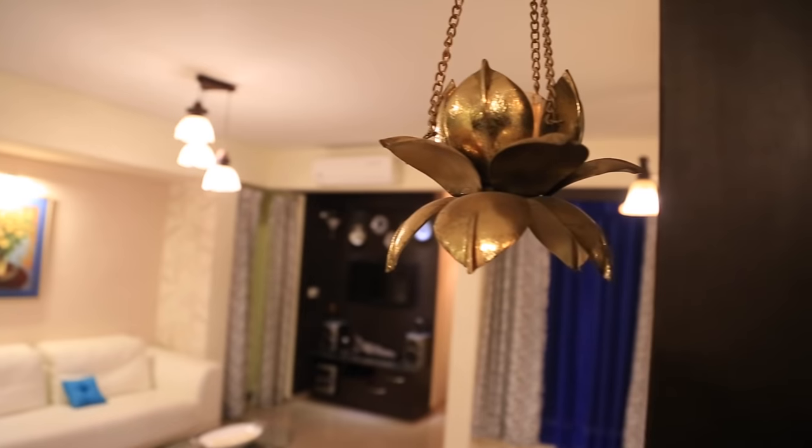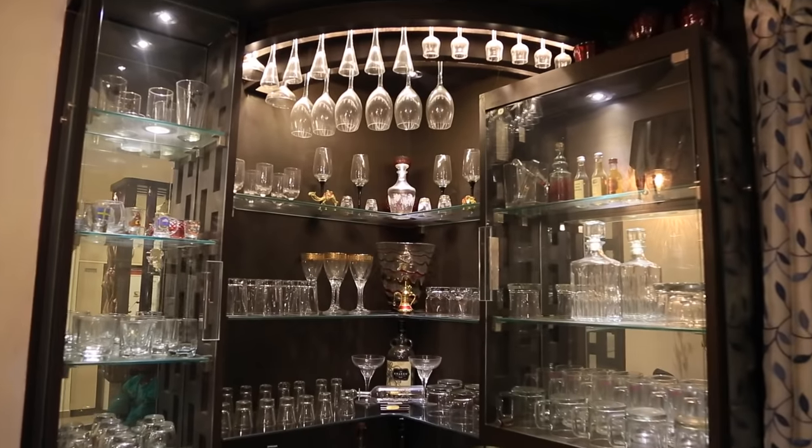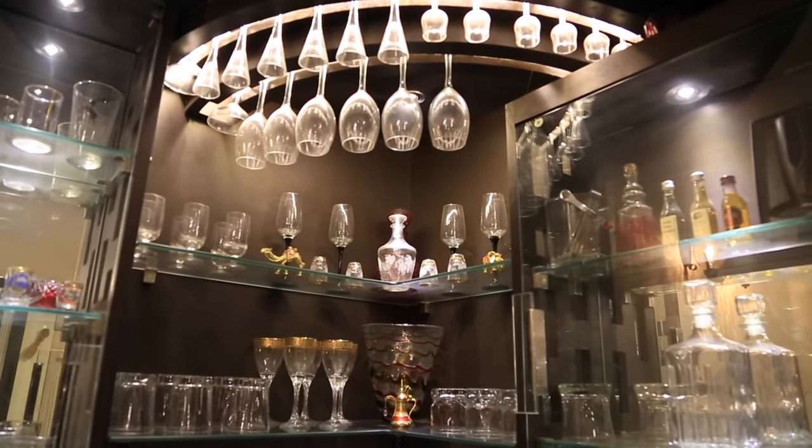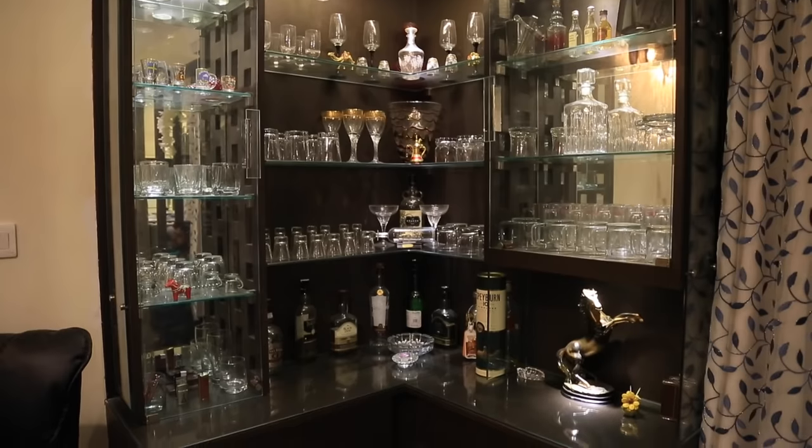When converting the two bedroom flat into a three bedroom flat, we spent a lot of time planning where the puja unit should go, as the client was very particular about vastu compliance. Finally it turned out really well. The bar unit was designed to cover the other entrance of the original two bedroom flat, planned so well that you cannot feel there was once another entrance. The cozy corner is beautifully designed with all types of glasses and champagne bottles, completing the flow from the crockery unit to the living, dining, and bar unit.